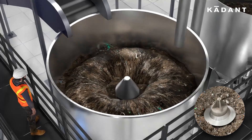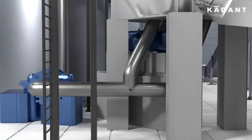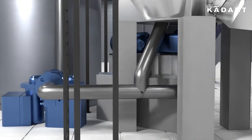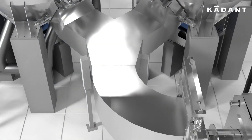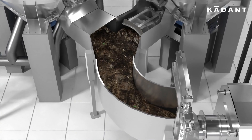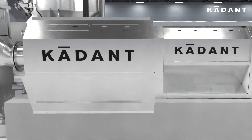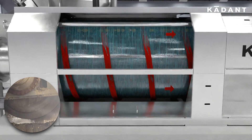The pulper works in cycles. After a period of defibering, the outlet valve automatically opens and the pulp is pumped through the bed plate and pulper outlet pipe. The pulp is then sent to a storage tank. The buffer tank and sluice gate allows the transfer of contaminants between the pulper and the conic drum.